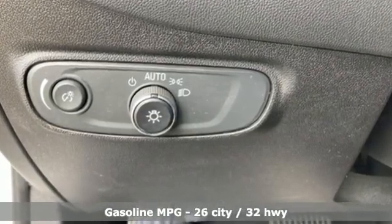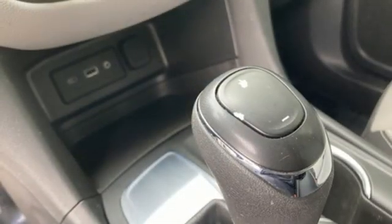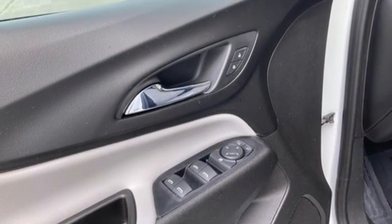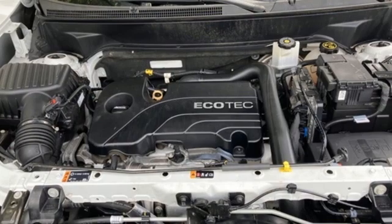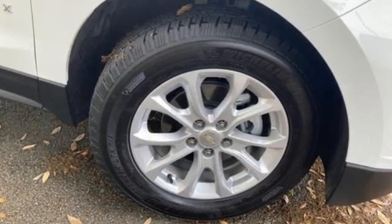Intercooled turbo inline four-cylinder engine, manual tilting steering column, Bluetooth streaming audio, configurable instrument gauges, manual telescoping steering column, Apple CarPlay, Android Auto, external memory control, active grille shutters, Chevrolet 4G LTE Wi-Fi hotspot, and automatic transmission.